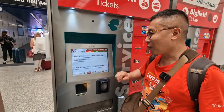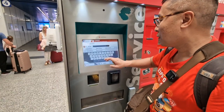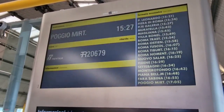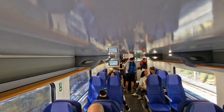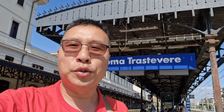We're going to get the train tickets to Civitavecchia. We got the train tickets. First, we'll take the FL1 train that connects to the Machino Station with Rome Trastevere. Our train is arriving. We've just arrived at Trastevere, where we'll connect with a different train to go to Civitavecchia.